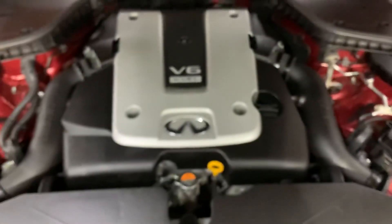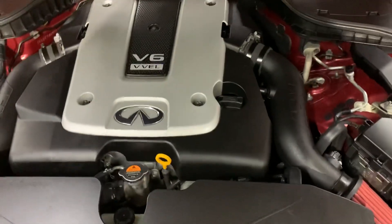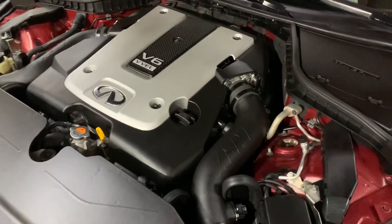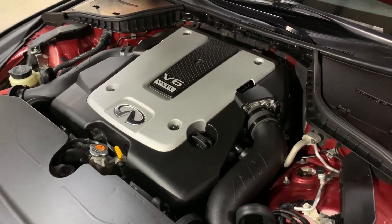Let's go ahead and show you under the hood — it's a V6 engine and it is detailed as well. Most importantly, as you heard, there were no air noises or hesitations while we had this vehicle running. You're always more than welcome to come check it out yourself and take it on a test drive.